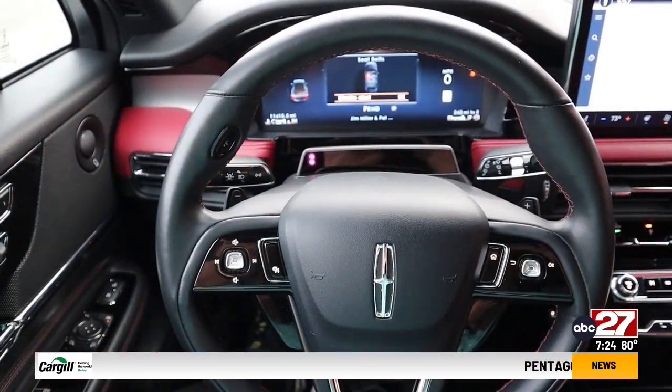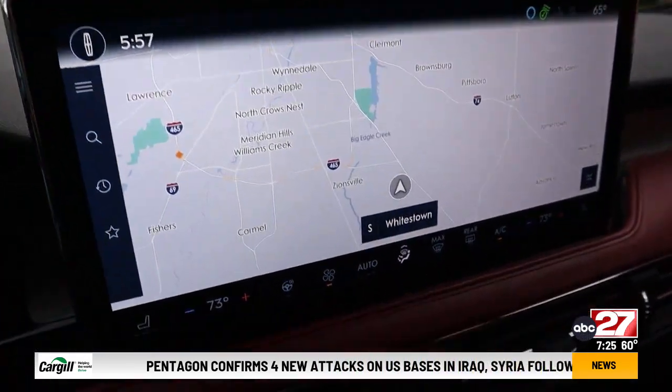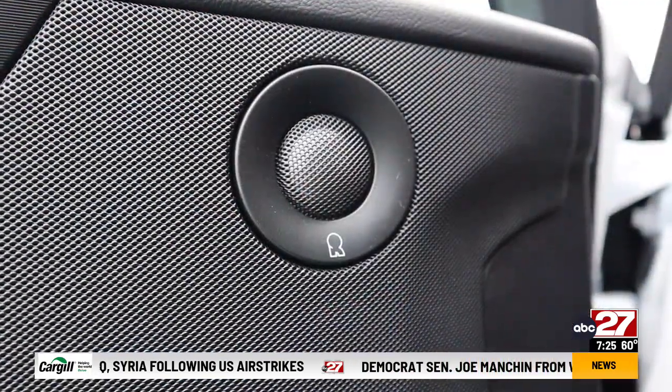The video driver's display is now standard on all trims, and upper trims get a center video screen that's now more than 13 inches wide. I like how there's an actual volume knob for the 14-speaker audio instead of a touch control.